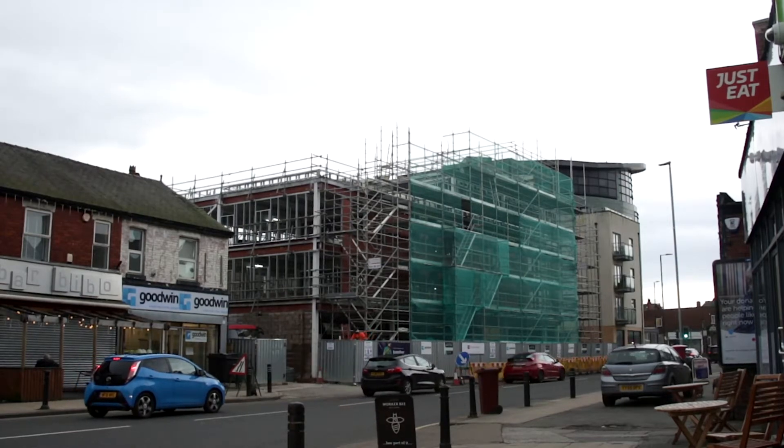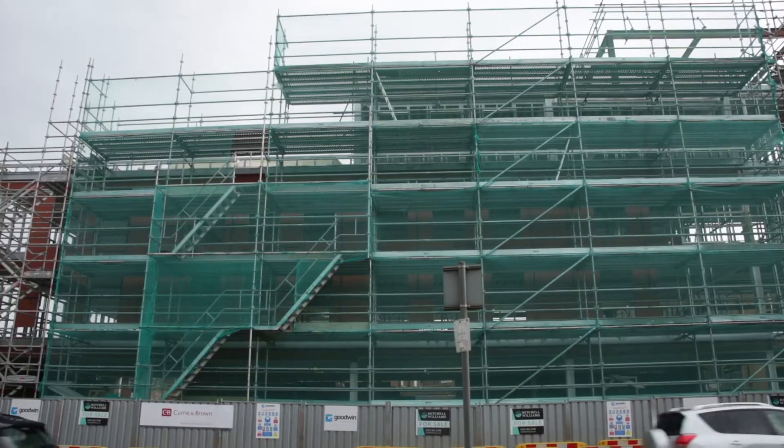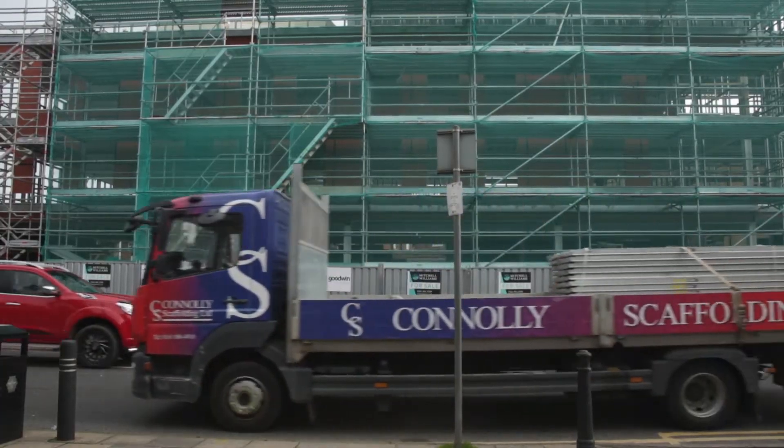Connolly Scaffolding has been commissioned by Goodwin Construction to provide scaffolding access to the development of a 12-apartment complex in Northenden. This 12-month project requires five floors of scaffolding fully encircling the building, which is located on a busy main road.